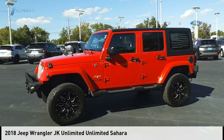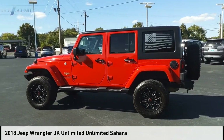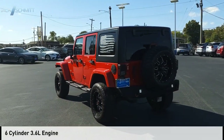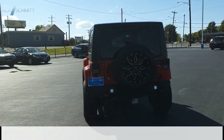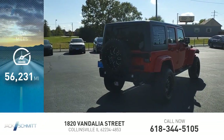Come test drive the 2018 Wrangler JK. This vehicle is powered by a 4-wheel drive, 6-cylinder, 3.6-liter engine and comes with a 5-speed automatic transmission. This vehicle has less than 60,000 miles.